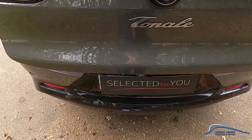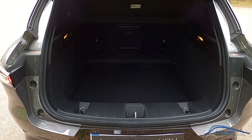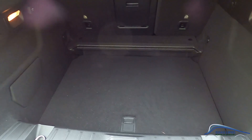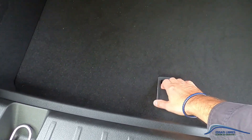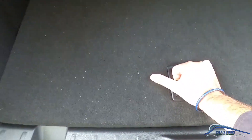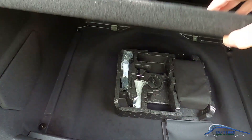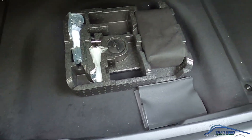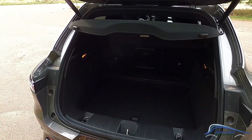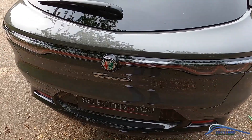Ouverture du coffre possible avec le pied, qui donne accès à un coffre assez généreux de 500 litres. Il y a une tablette réglable en deux positions. On peut la relever pour avoir plus de compartiment en dessous, où se trouve le kit de secours en cas de crevaison. C'est très pratique avec le pied aussi, sinon on a un petit bouton sur le coffre.